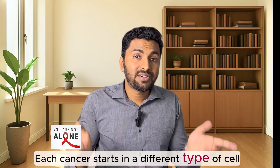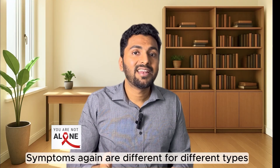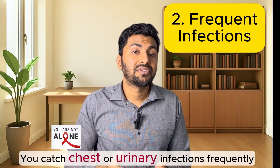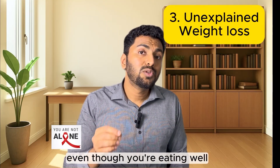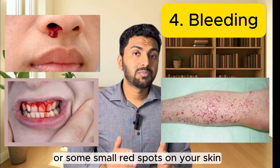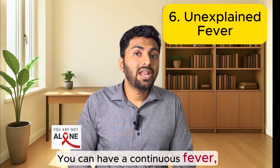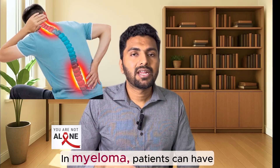Now let us talk about the symptoms of blood cancer. The symptoms differ by type, but here are the common ones. You may feel very tired, and the tiredness may not improve with rest. You may catch infections like chest or urinary infections frequently due to weak immunity. Your weight may go down without any reason even though you are eating well. You may notice bleeding from your nose or gums, or small red spots on your skin due to low platelets. Because lymphoma starts in the lymph nodes, you can have swellings in your neck, armpit, or groin.